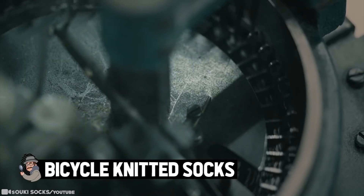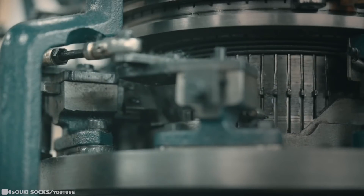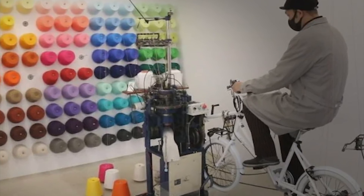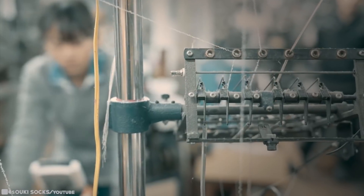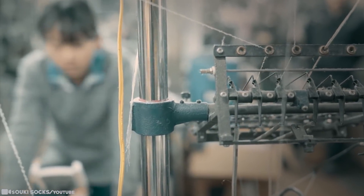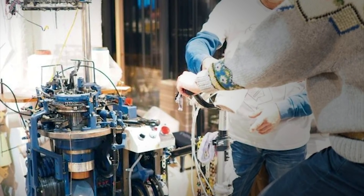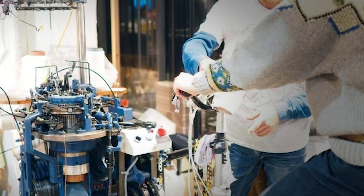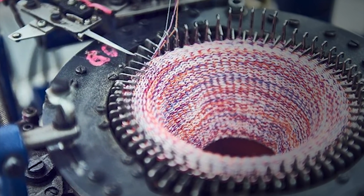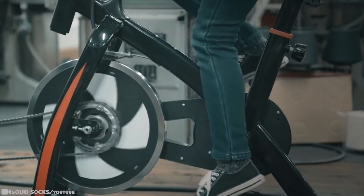Bicycle Knitted Socks. A small sock factory in Japan created a machine that allows people to knit their own socks by pedaling on a stationary bicycle named Chirix. The machine has been very popular with tourists ever since it was inaugurated in 2017. Loose socks knitting machines were all the rage in Japan in the 1990s, but as the hype died down, factories stopped making the machines and they became relics of a bygone era. However, the company, called Soiki Socks, managed to breathe new life into these machines by hooking them up to stationary bikes and allowing factory visitors to knit their own socks.